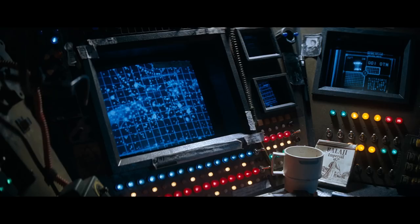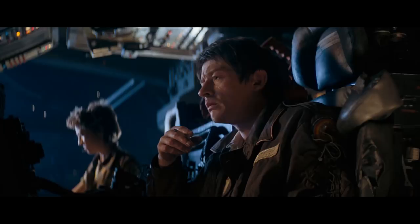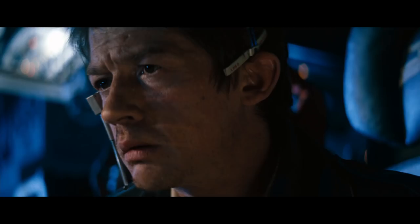I love everything about the bridge set: the personal items scattered around the computer consoles, the worn chairs hastily repaired with duct tape, that low claustrophobic ceiling. It feels grimy and close and real.